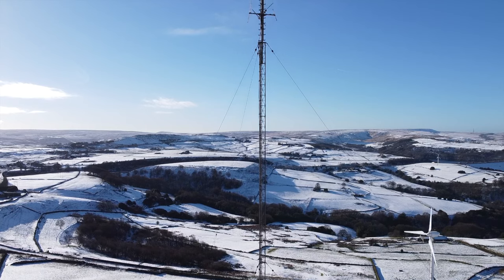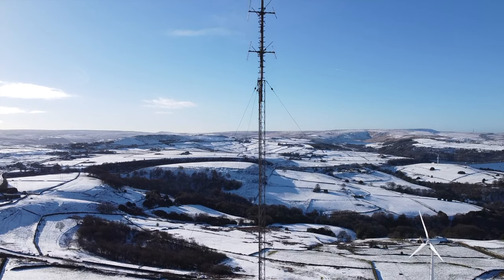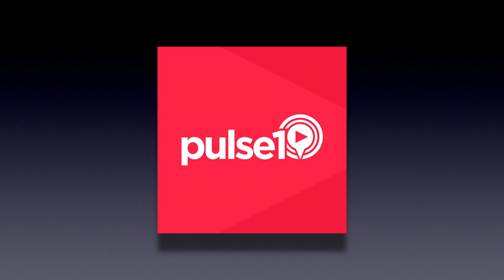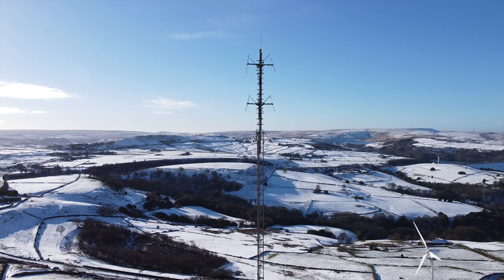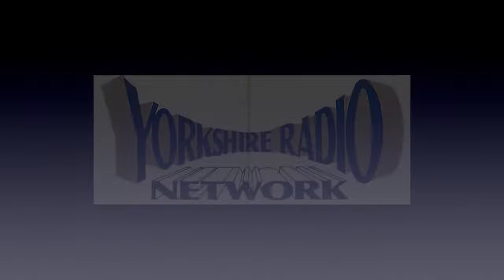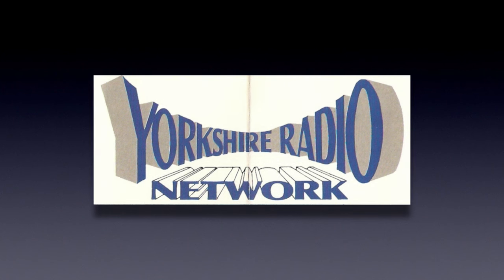We'll look closer at the history of the site and start with the FM service. Pulse 1 is an independent local radio station based in Leeds, owned and operated by Bauer as part of the HITS radio network. It broadcasts to the West Yorkshire area from Vicar's Lot and was originally called Pennine Radio. The station was part of the Yorkshire Radio Network, which also owned Viking FM and Hallam FM.